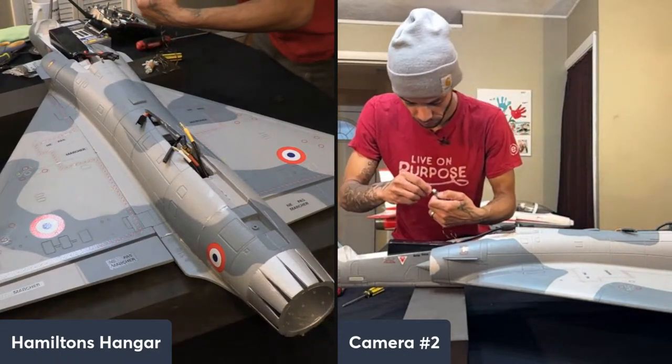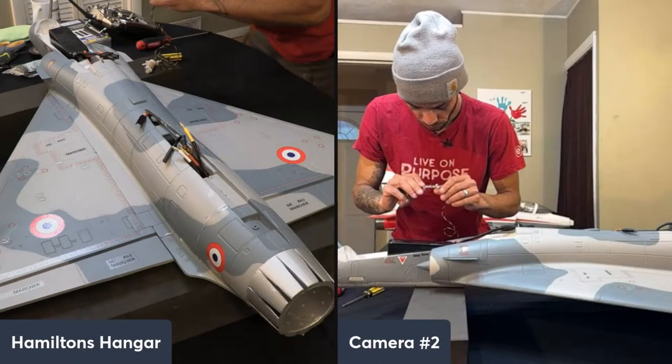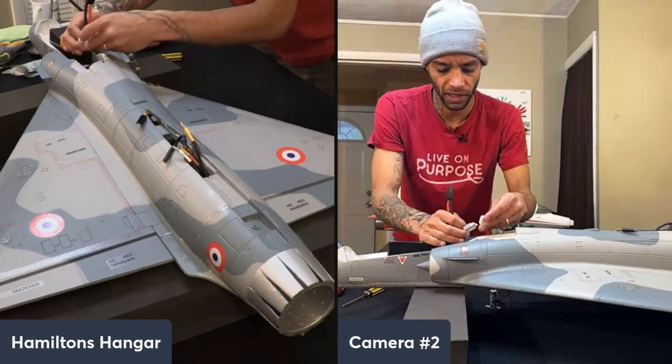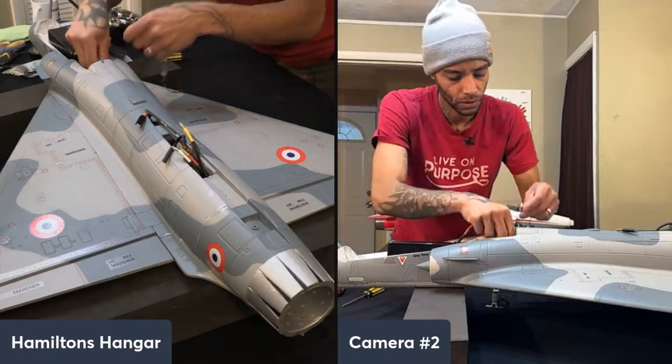Andrew asked: if you take the wheels off can you hand-launch that jet? No doubt — that thing has way enough thrust, especially with a headwind.